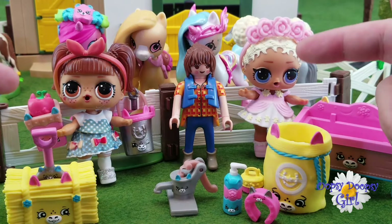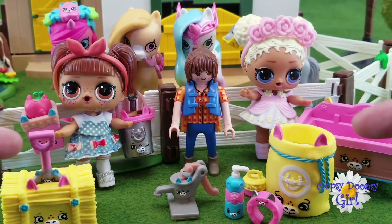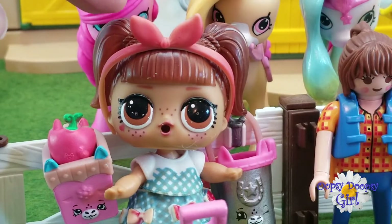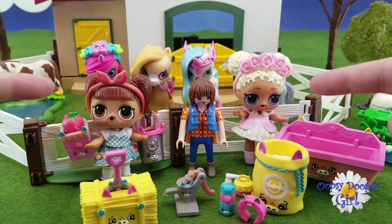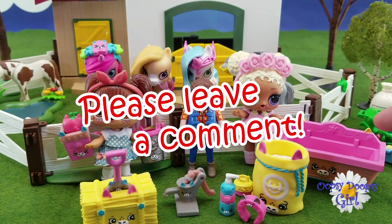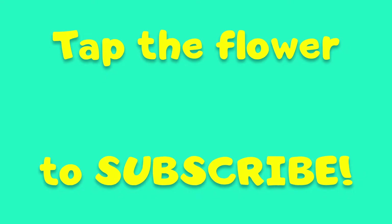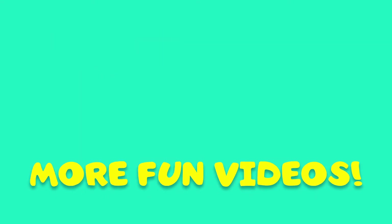Hey Daisies! We checked in on our happy little farm, but our ponies were a little bit sad because they didn't have their Happy Places items — so it was Kansas Cutie to the rescue! Thank you so much for watching and I'll see you in my next video! Bye Daisies! Don't forget to leave me a comment. If you want to be an Oopsy Daisy, make sure you click or tap the flower so you never miss a video! Thank you so much for watching my channel!